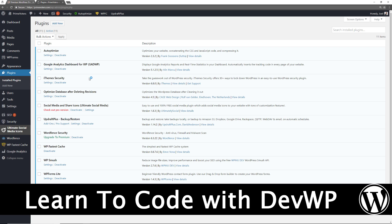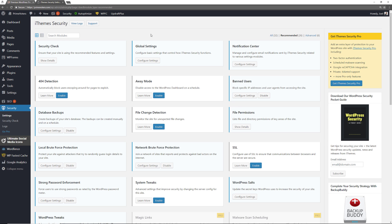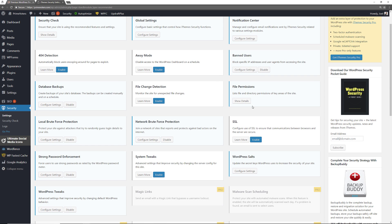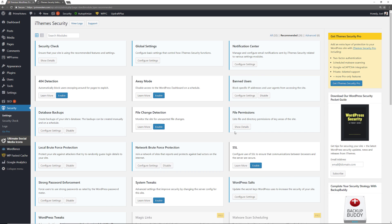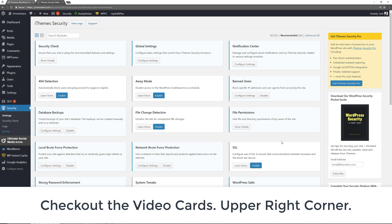The next one is iThemes Security. This one is a no-brainer — we need to be able to secure our websites. iThemes Security is one of the best WordPress security plugins you can choose. In the settings you get security check, global settings, notification center, 404 detection, away mode, banned users, and more. They have a premium version, but the free version provides the vast majority of what you need.